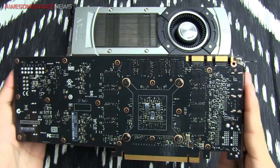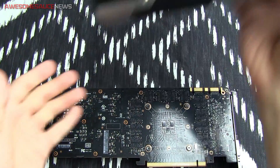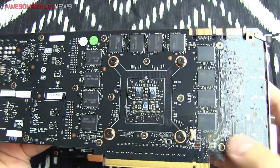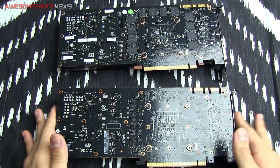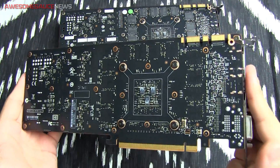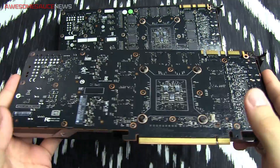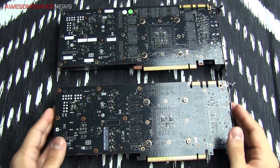Let's take a look at the PCB — it's got a glossy black finish and looks almost identical to the Titan. The Titan, of course, has that massive 6-gig frame buffer, so you've got all the memory modules on that side of the PCB. On the GTX 780 Ti, they're on the opposite side of the PCB so you don't really see them, but you can kind of see where they would be surrounding the GK110 GPU. Other than that, the PCB looks more or less the same.